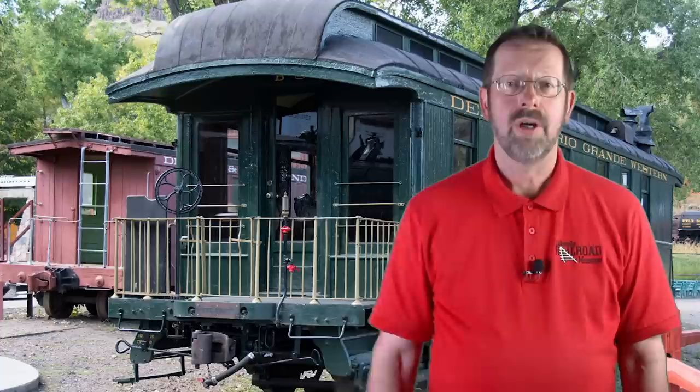I hope you've enjoyed learning about Business Car B8, and I also hope that your appreciation for Colorado's rich railroad heritage continues to grow with each and every tour of the museum's collections. Like, comment, share, and subscribe. Commenting and sharing in particular may qualify as virtual engagements for important funding programs like the SCFD.